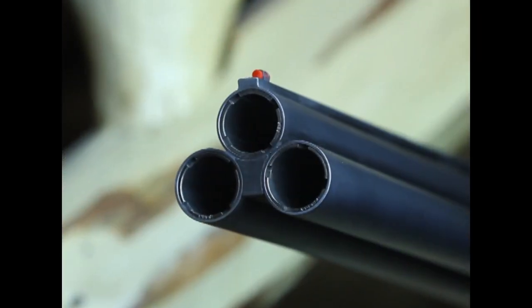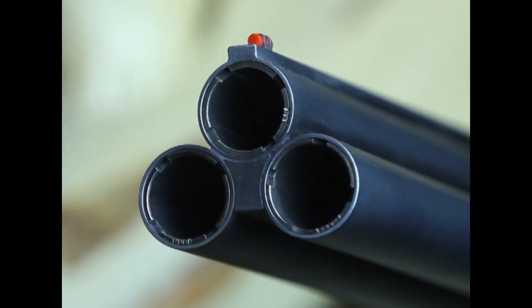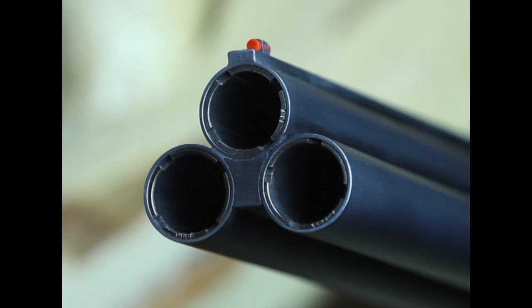With a three-barrel shotgun design, we've got opportunities that you just don't have with other shotguns. One of the primary points is the fact that we have an individual choke for each barrel.